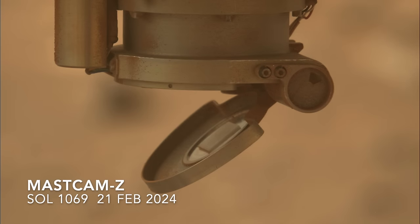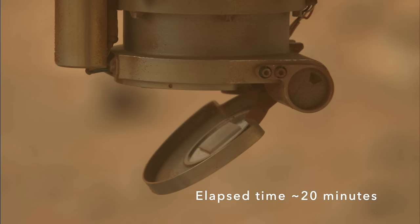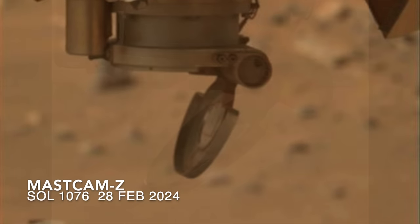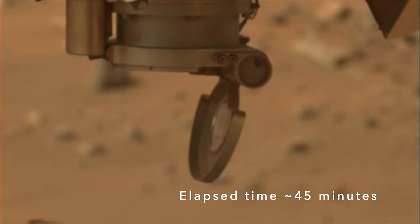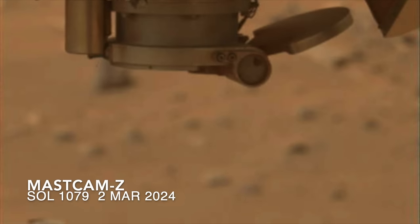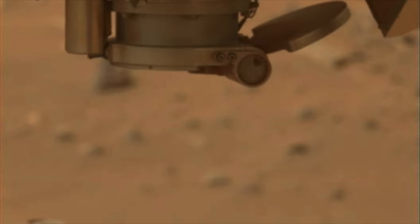Over many Martian days, or sols, the cover slowly opened, reaching its locked open position after more than a month of effort. Once opened, it was obvious that trying to close it again was a bad idea, so it would remain open despite the possibility of dust contamination.